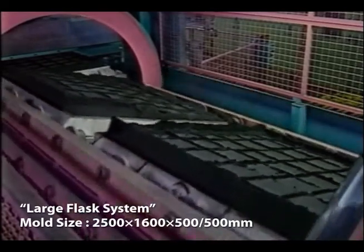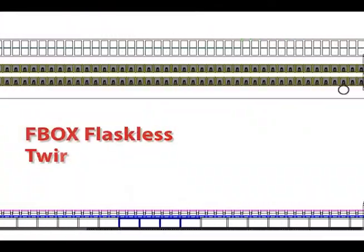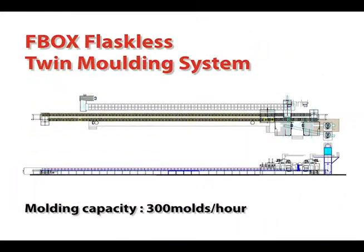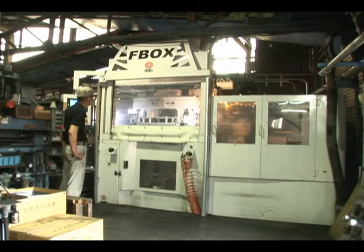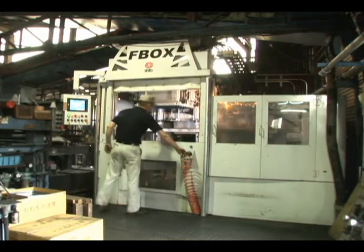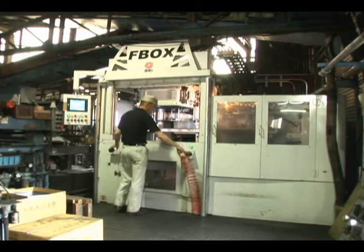Broadening the horizons of green sand processes, the flaskless molding machine supports work at higher speeds, creating up to 300 molds per hour. We have given consideration even to molds that involve core insertion for the creation of casted products with complex shapes. The single station has a wider opening for easily inserting a core.